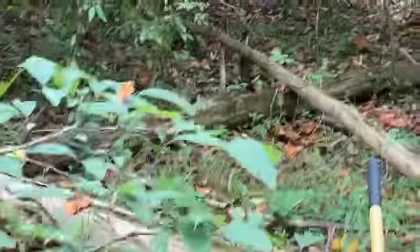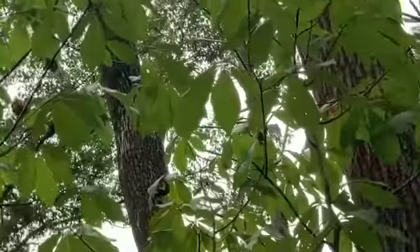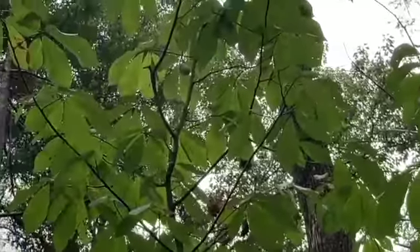But right now it's a little too early. Here's something right here — pawpaw tree, way up there. I can see the pawpaws hanging up there on the tree.